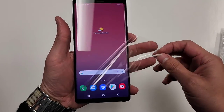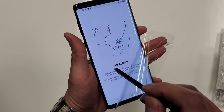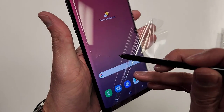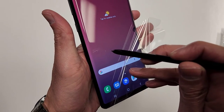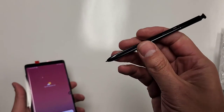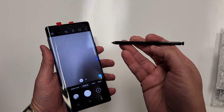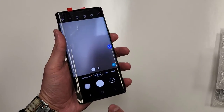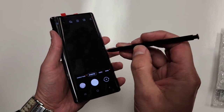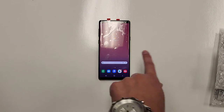Let me show you how the S Pen works — air actions. I'm not even touching the screen. I'm pressing the button on the pen and it's responding. This is a legit S Pen, not a knockoff — touch the button and see the air actions work.